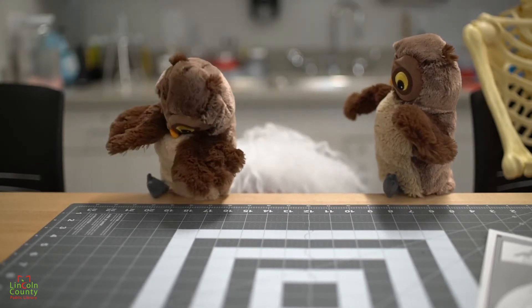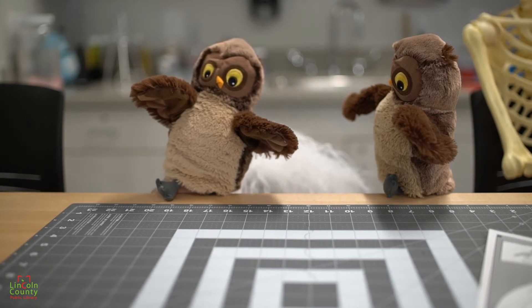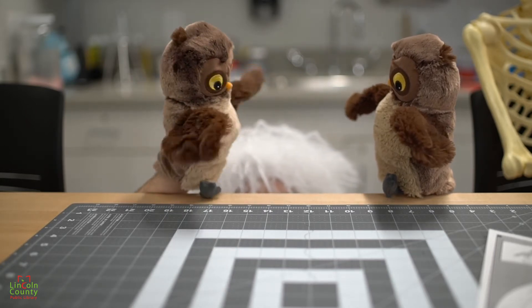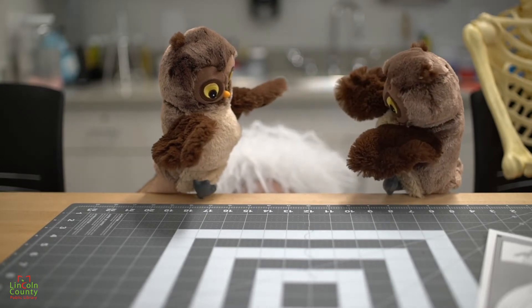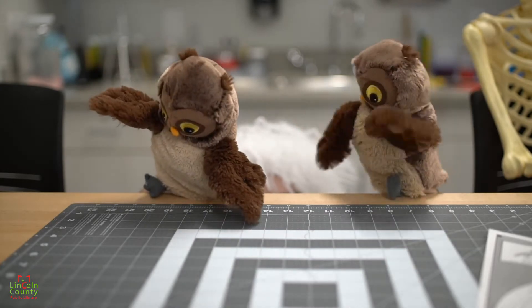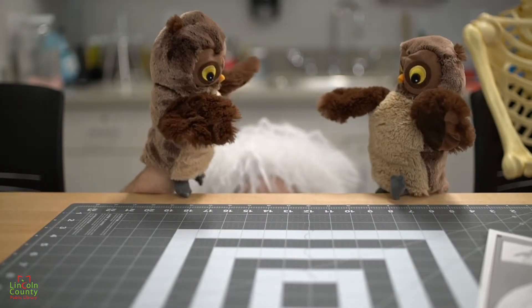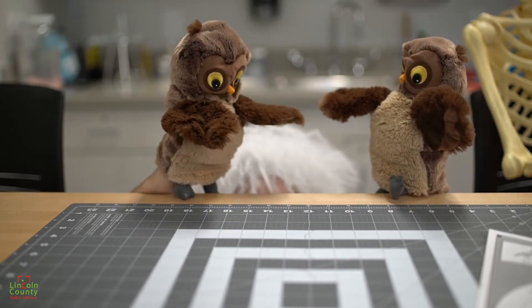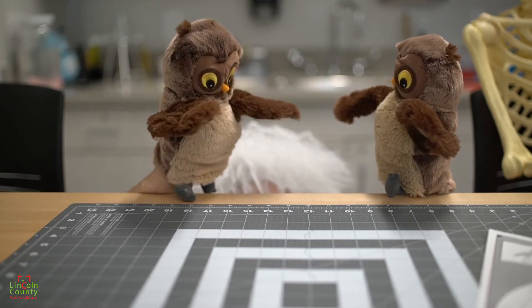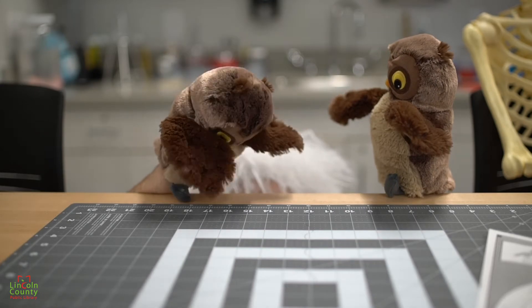Okay, let's see. What do scientist owls use in their laboratory? I don't know — what? Beakers. Okay, why do owls make such good scientists? I don't know. Because they're talented.